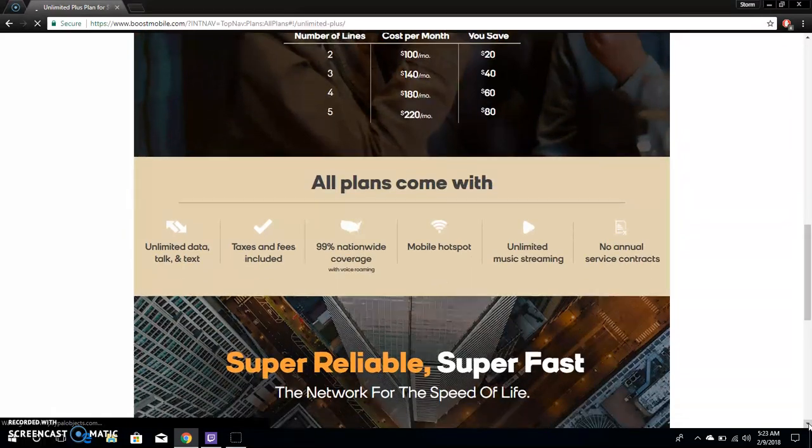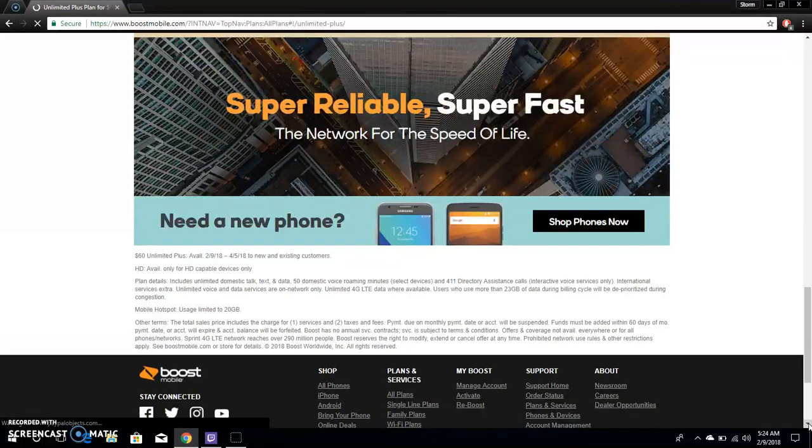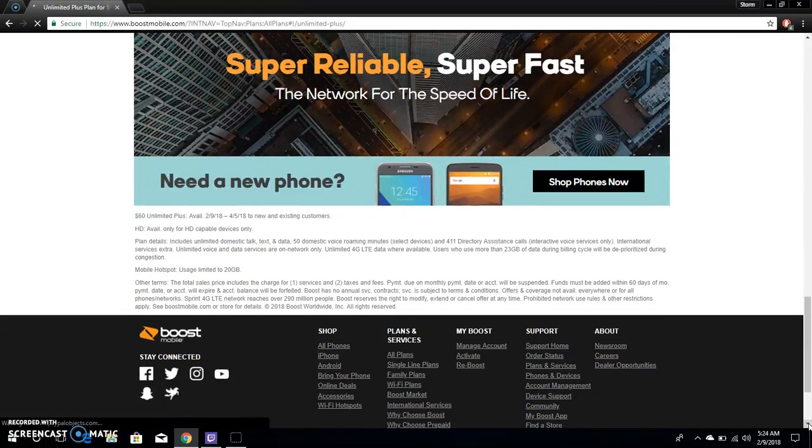All plans come with unlimited talk and text, taxes and fees included, 99% nationwide coverage with voice streaming, unlimited music streaming, and no annual service contracts — super reliable and super fast network.